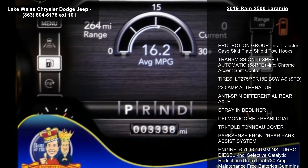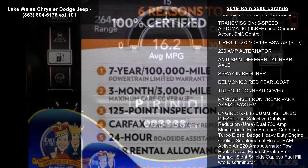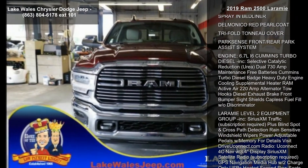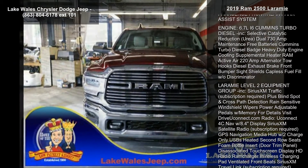Protection group included, transfer case skid plate shield, tow hooks, transmission 6-speed automatic 68 RFE included, chrome accent shift control.